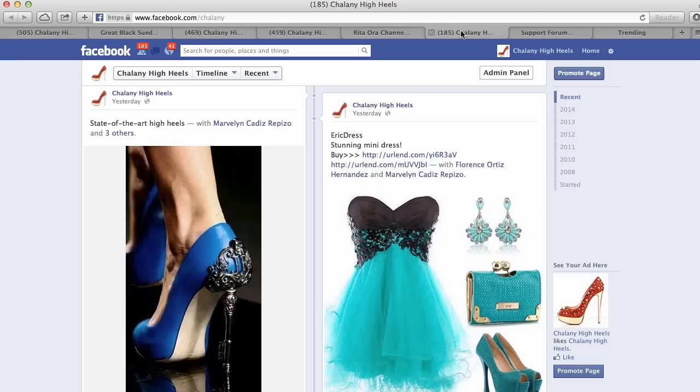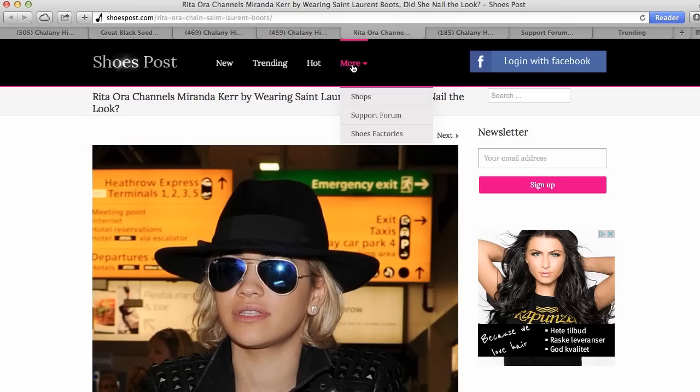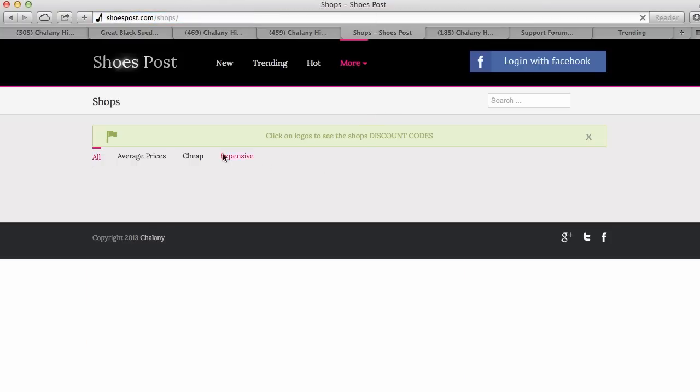Sometimes I also post posts which don't have a description or link to the shop page. This is because sometimes I have a really nice picture of an older design or a design from a new collection which is still not in the shop, so it is not linked to the shop page. You can also see some of the biggest shops I am partnering with and check them on the shoe shop page.